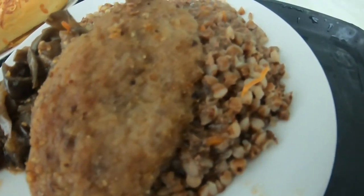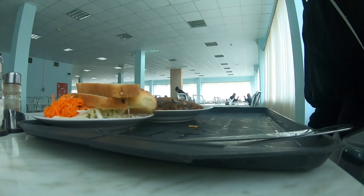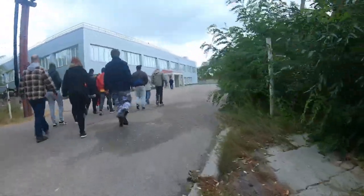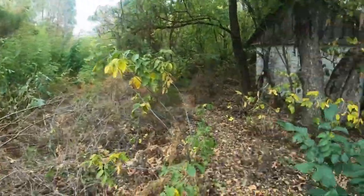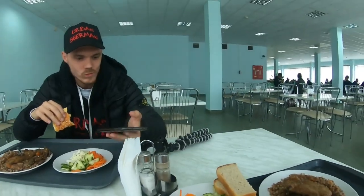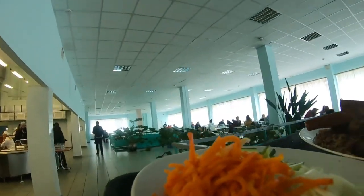The exclusion zone of Pripyat has now been open for researchers and scientists to study the after-effects of the nuclear blast. The place also welcomes tourists to visit and document unseen discoveries of Chernobyl. Locals from the nearby area have built a canteen to serve visitors with a variety of menu items — from vegetables to pastas, cakes, and porridge. Would you dare taste their pasta?